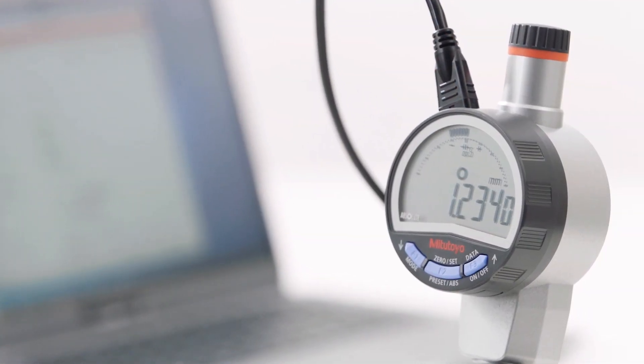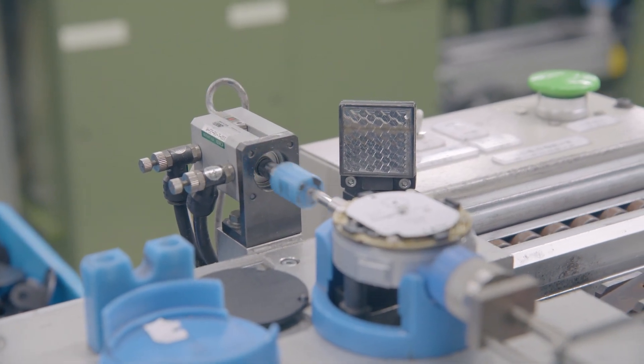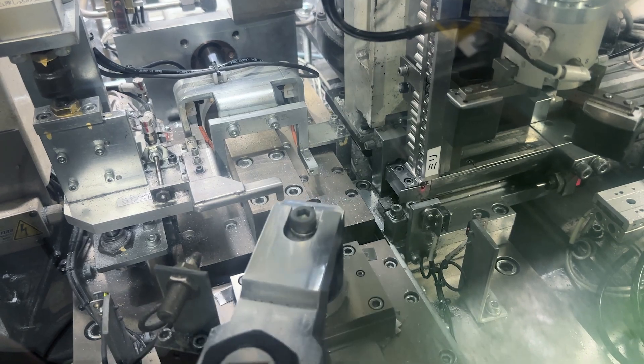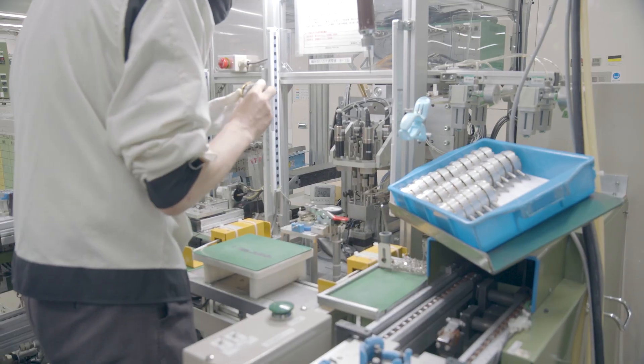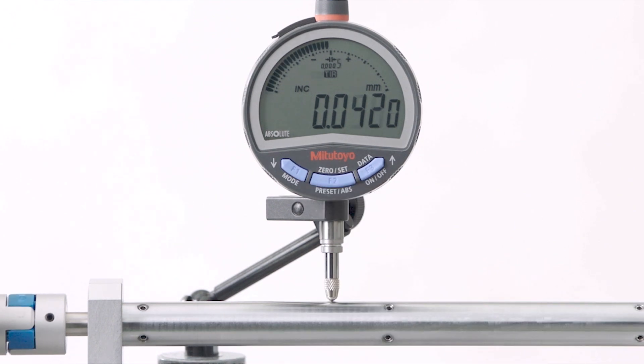Finally, every finished Mitsutoyo indicator undergoes rigorous testing to ensure each one meets our standards. Indicators that don't pass our tight specifications and tolerances are pulled from the production line and then discarded or recycled, ensuring our customers only get the best indicators we produce.